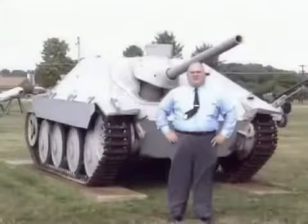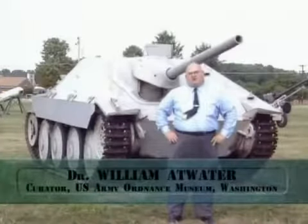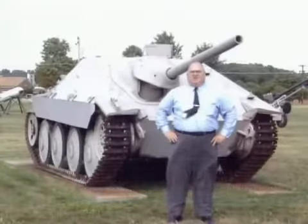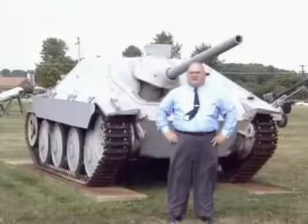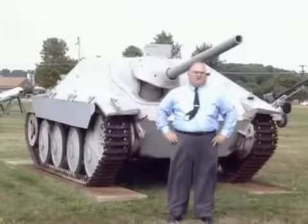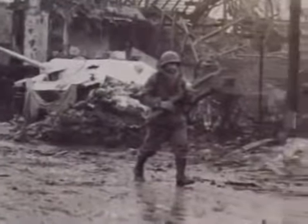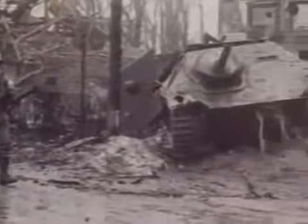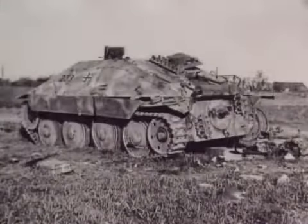The Hetzer was a marked improvement over some of the earlier German anti-tank guns, which were open. This vehicle is completely enclosed. It has a very high-velocity 75-millimeter gun, made in Czechoslovakia, with a very good suspension system and engine — and the crews liked it very, very much. Knocked-out Hetzers from the archives of the Tank Museum at Bovington show just how common they were in the Normandy battles.